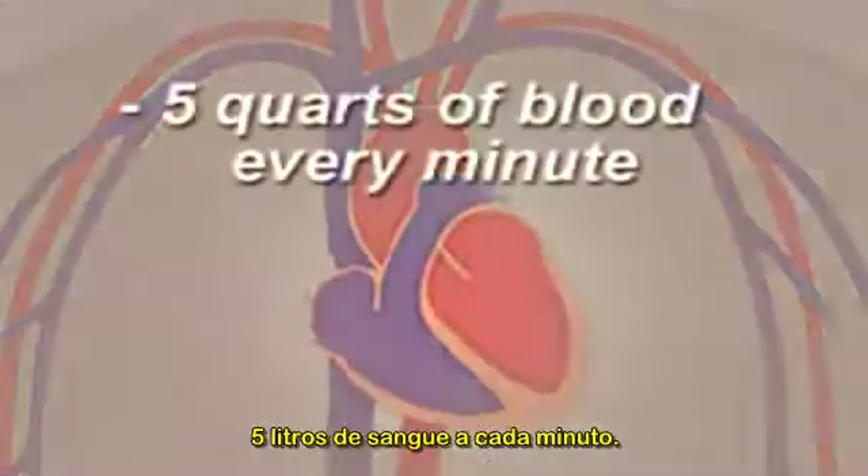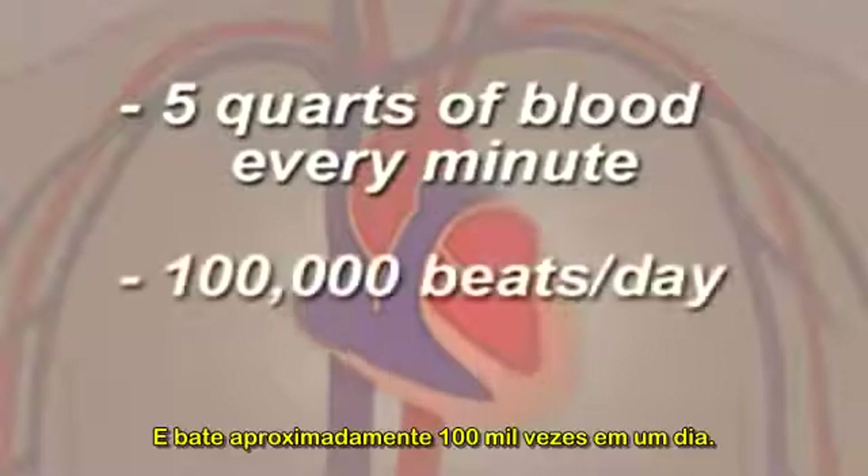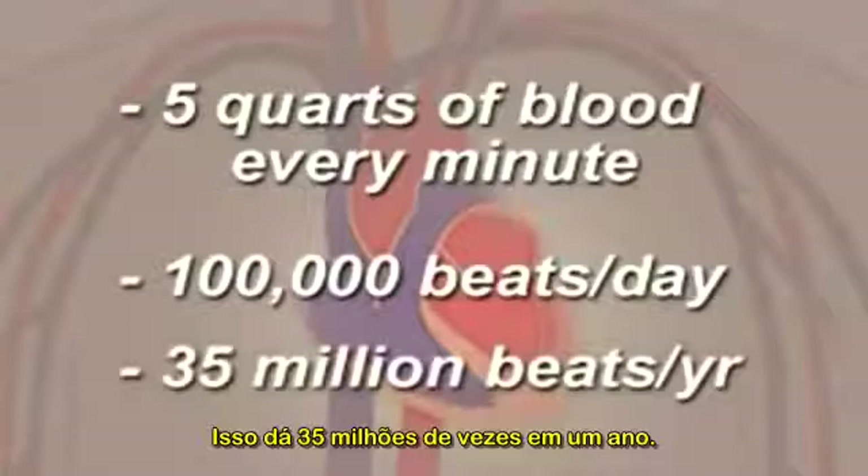In fact, your heart pumps about five quarts of blood every minute, and it beats about 100,000 times in one day. That's about 35 million times in a year.